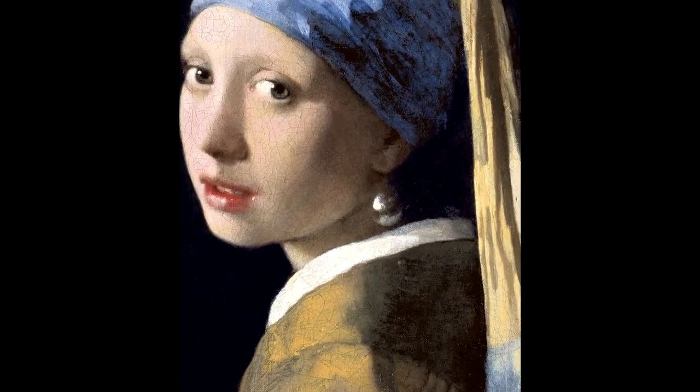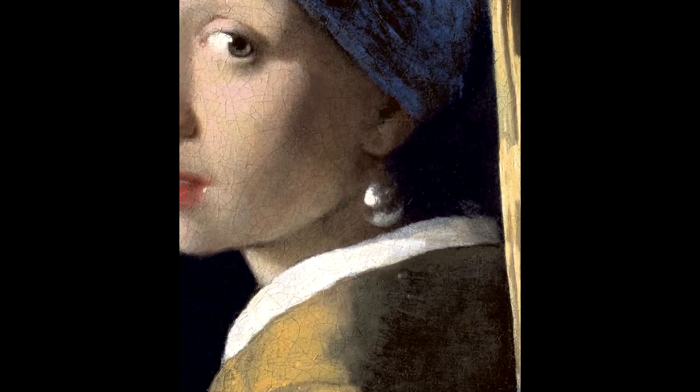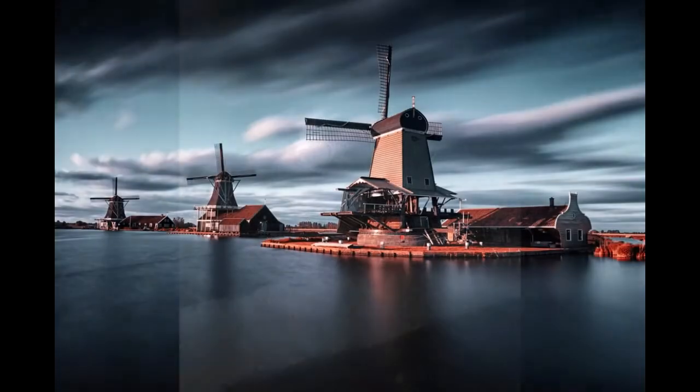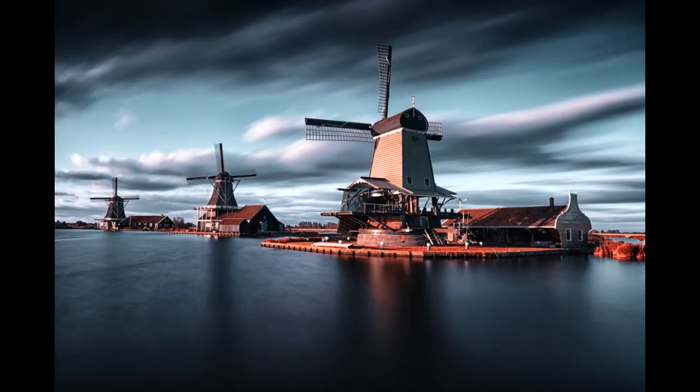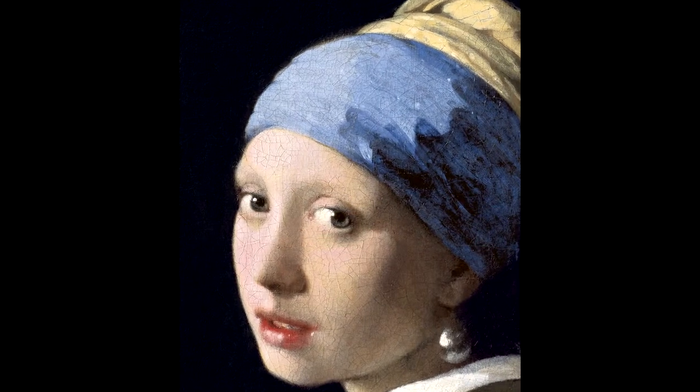She has gone by various names over the centuries, but it became known by its present name after the large pearl earring worn by the girl portrayed. The work has been in the collection of the Mauritshuis in The Hague since 1902. In 2006, the Dutch public selected it as the most beautiful painting in the Netherlands.